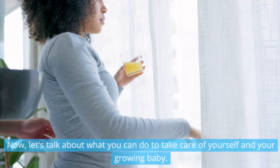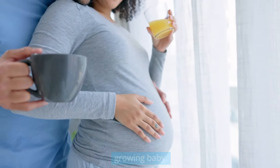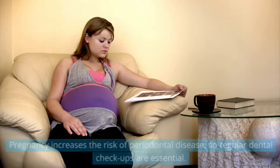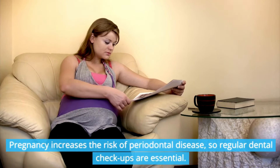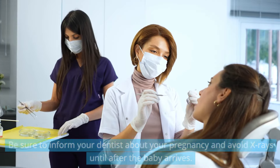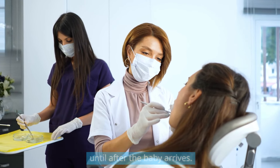To-do list — let's talk about what you can do to take care of yourself and your growing baby. First on the list: schedule a dental appointment. Pregnancy increases the risk of periodontal disease, so regular dental checkups are essential. Be sure to inform your dentist about your pregnancy and avoid x-rays until after the baby arrives.